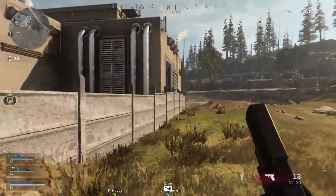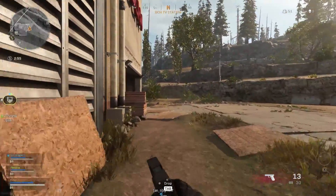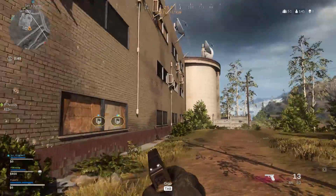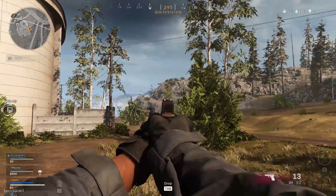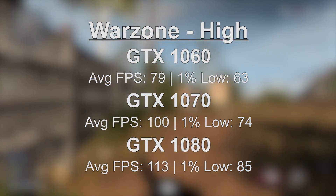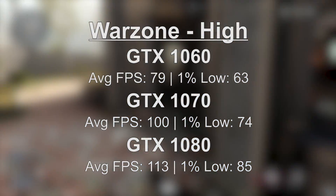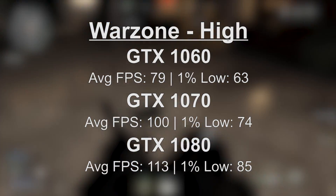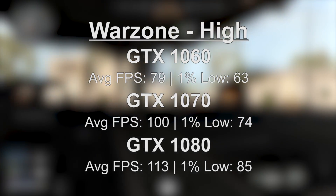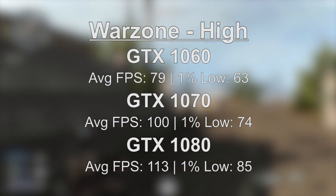When it came to Call of Duty Modern Warfare Warzone, we used mostly high settings once again. The anti-aliasing isn't brilliant but it looks fairly decent, and it performed well on all three cards. The 1060 came in with an average of 79, the 1070 averaged 100 — a nice jump — and the 1080 averaged 113. The gap between the 1060 and 1070 was certainly the talking point of this test, though the 1% low figures also showed a nice increase from the 1070 to the 1080.